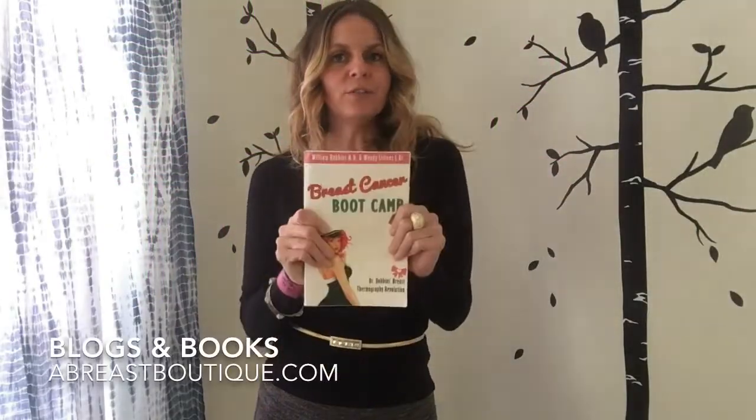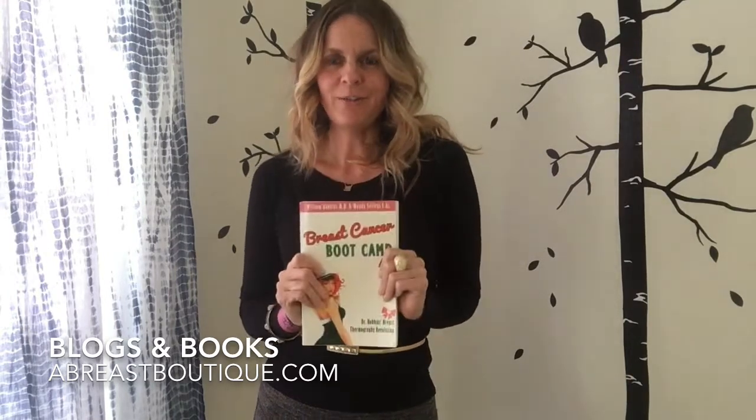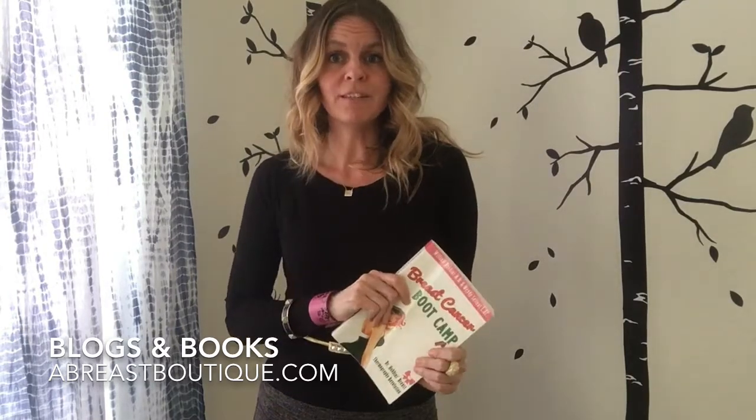Welcome to the Boob Tube, where we use 50 years of breast thermography research to show you how to create hormone balance. Today I'm going to continue our discussion on progesterone and the side effects of phytoestrogens in progesterone cream.